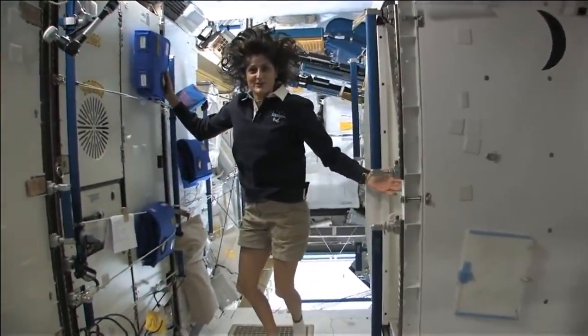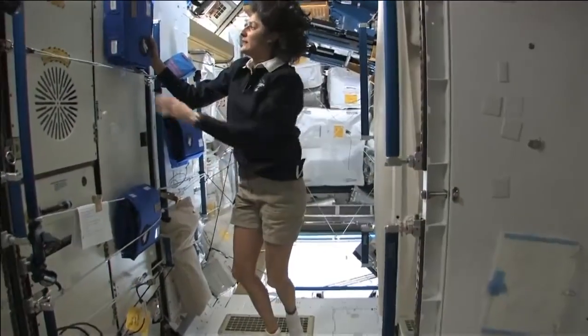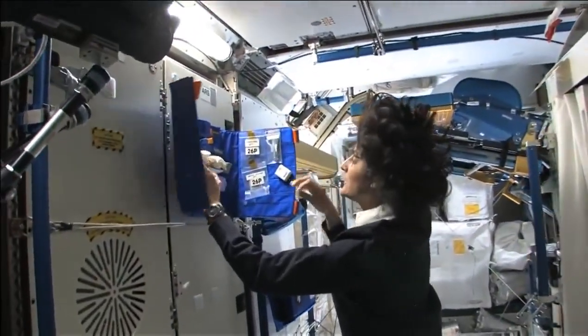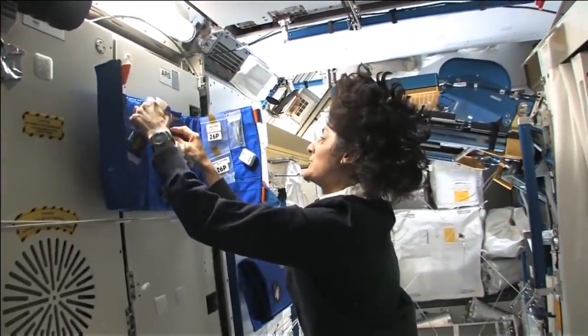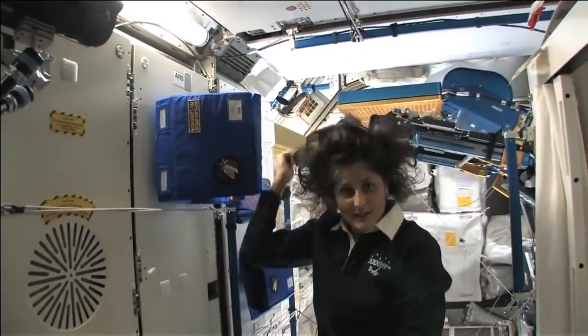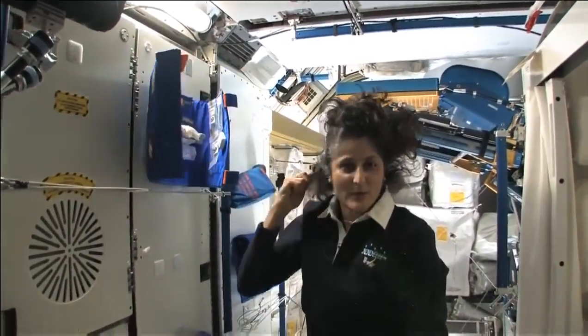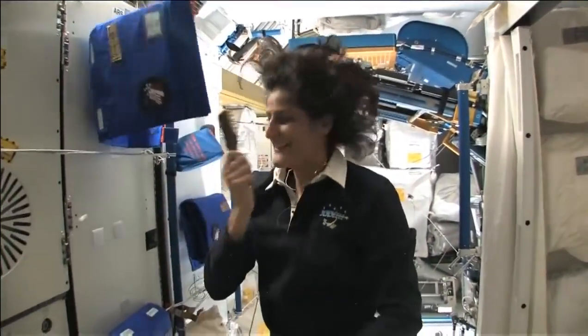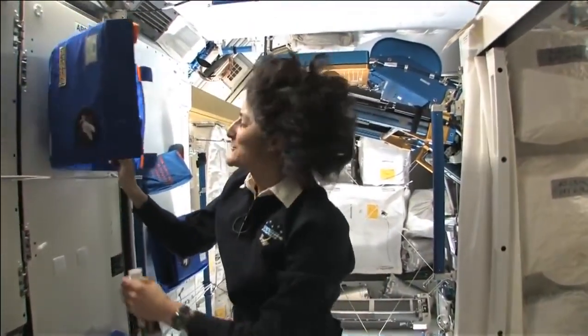Here is the bathroom, essentially. You get up in the morning and we have a little kit that has all the essential things you need, like your toothbrush, toothpaste, and brush. See how much better the brush makes my hair look? I'm just joking.